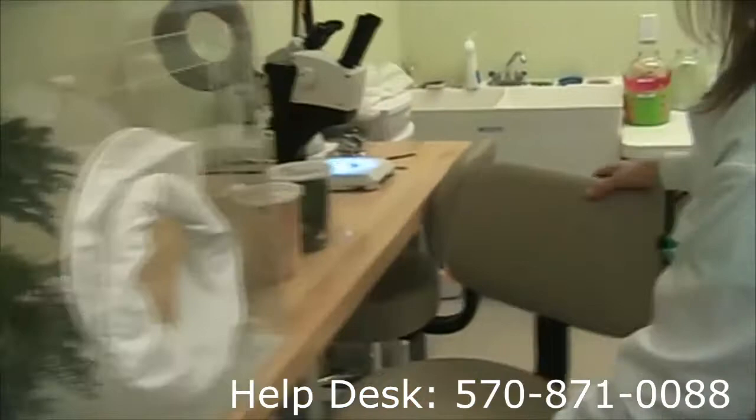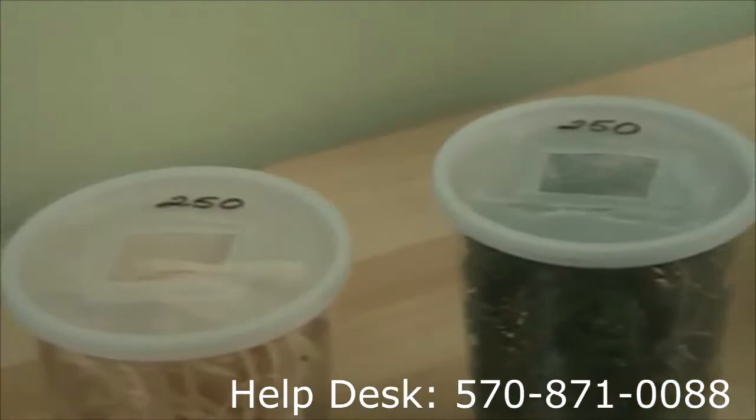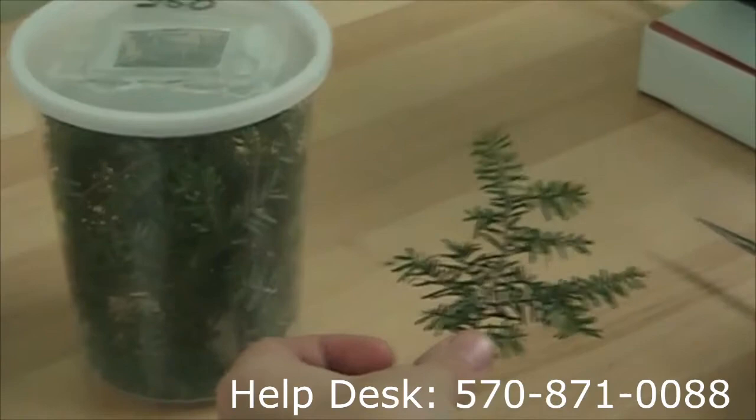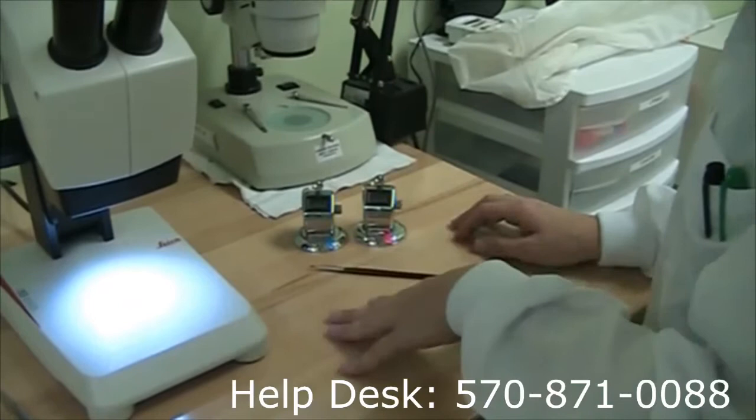One of our shipping practices here is to put them in specially marked containers. In this case we'll actually have to take each hemlock branch out of this cage and tap them lightly so all of the beetles come out underneath. Then we hand count them, and it's important to know the males from the females — that's why I have the distinguishing stickers.